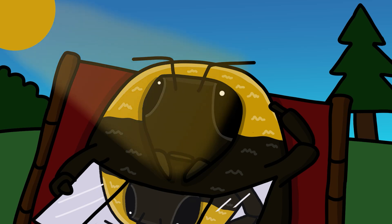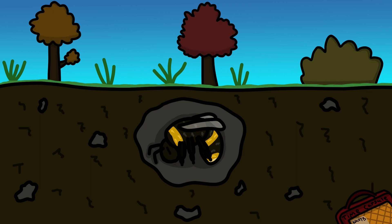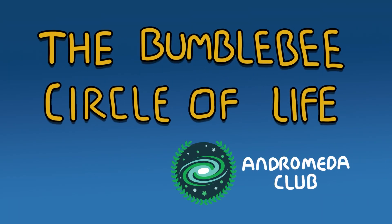On a warm day, basking in the spring sun, you can find a queen bumblebee. She has been resting in her hiding space for several months, but spring has arrived, and now she is ready to start the bumblebee circle of life.